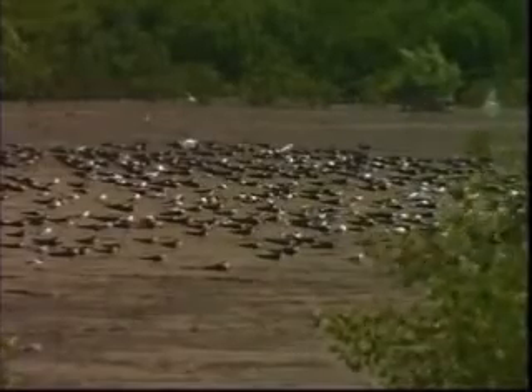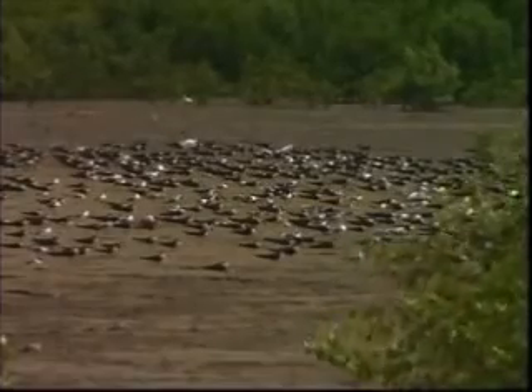The mud is a resource shared by many resident and migrant birds, each species exacting its share by means of differing feeding techniques.